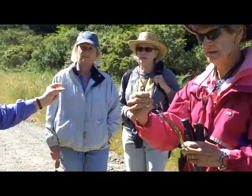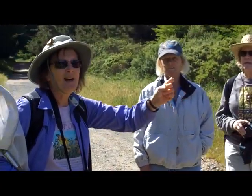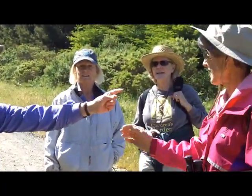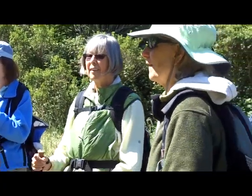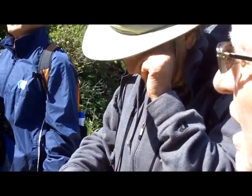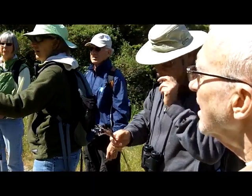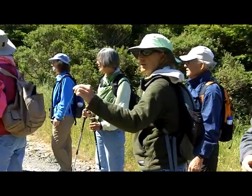And this is a little hair grass, and the genus is Aira, A-I-R-A. So it's very airy — maybe you can remember it that way. Well, it's actually hair grass, but you could call it air grass since the genus is A-I-R-A.